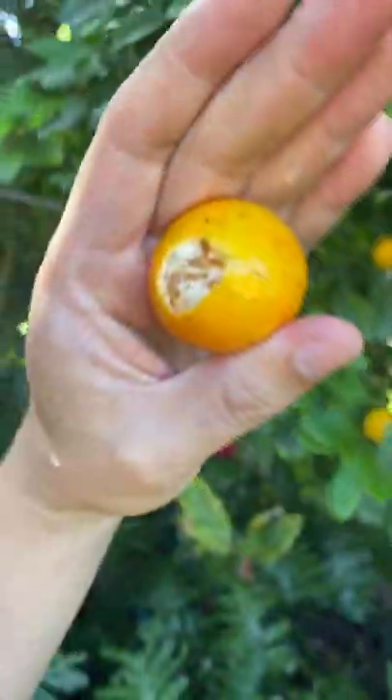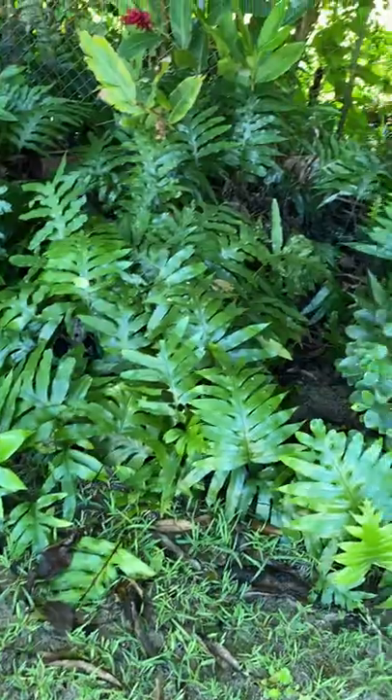This is how I can tell if it's calamansi. You wanna smell it? Oh wow, that's citrusy. Yeah, it's very fragrant. It has a very distinct floral and citrusy scent.